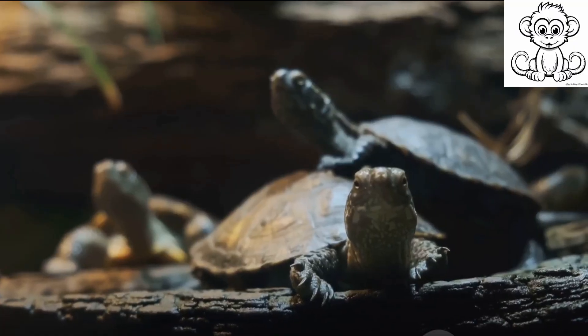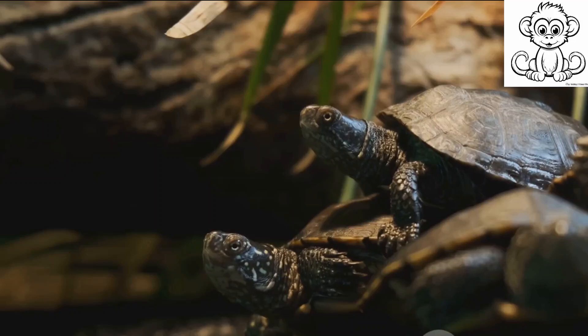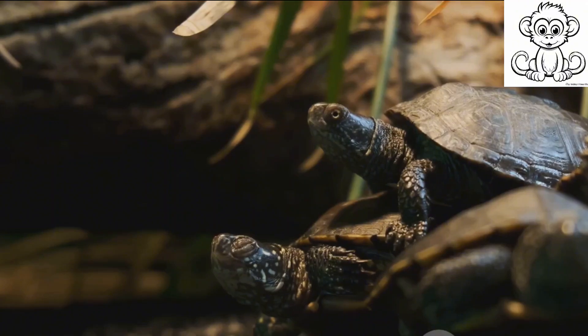Why are turtles so slow? This question has piqued the curiosity of many. Today, we'll be exploring the intriguing lives of these armored wonders, their unique slow-paced lifestyle, and their remarkable longevity.